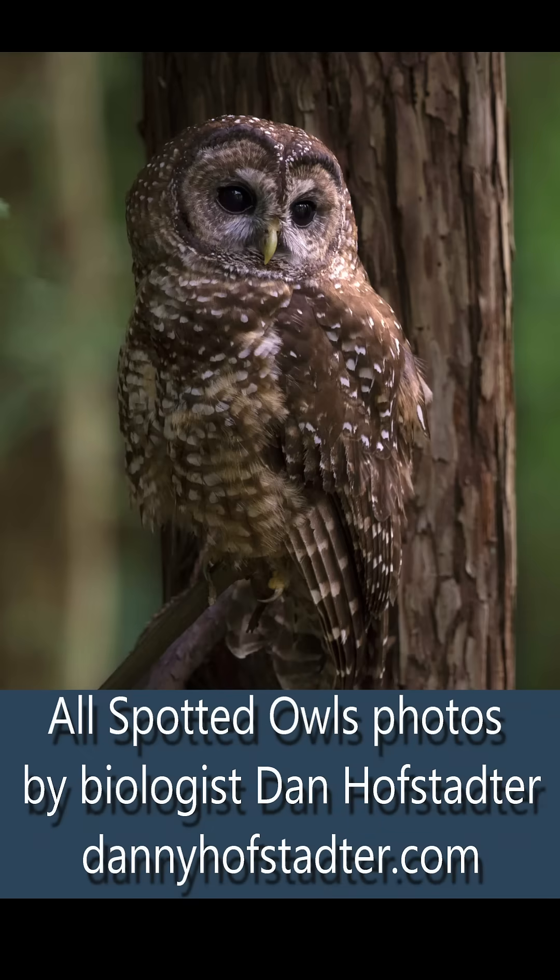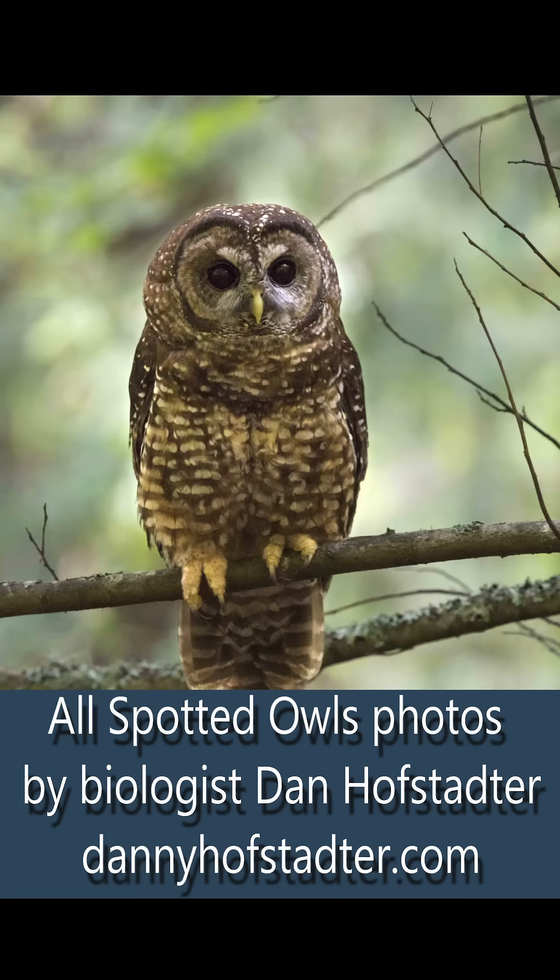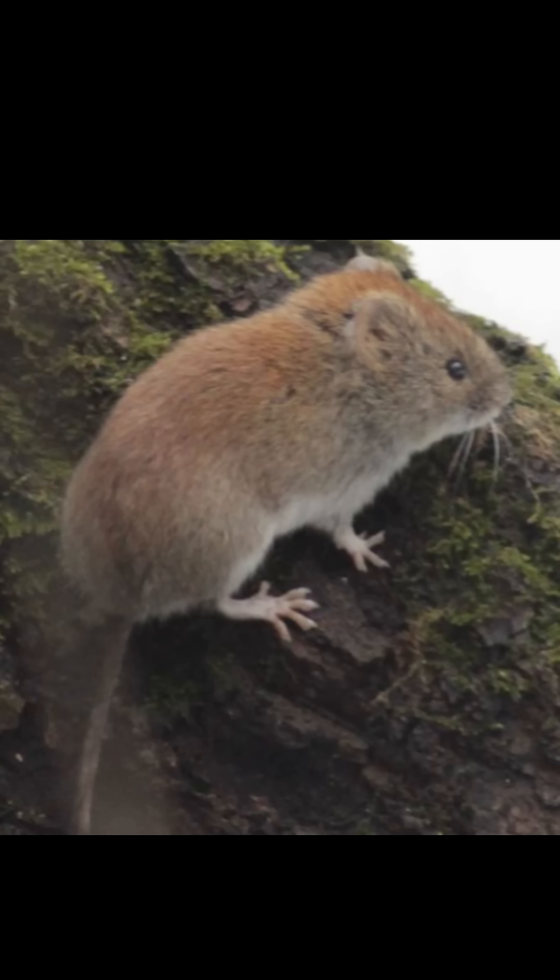The spotted owl is an ambush predator, often sitting silently in the branches of a big old Douglas fir tree, looking down from those high branches for a red-backed vole to strike, kill, and eat.